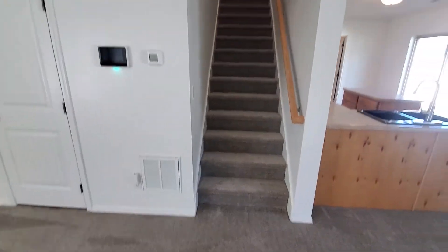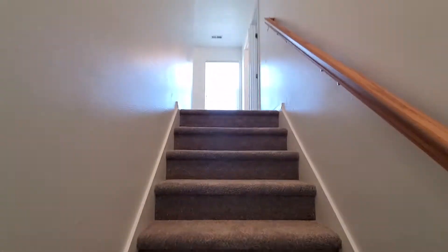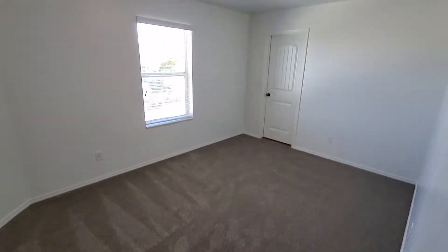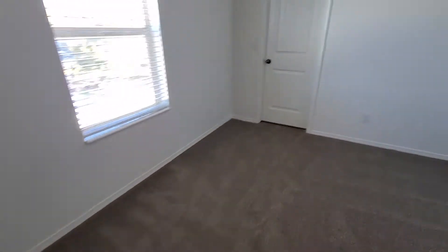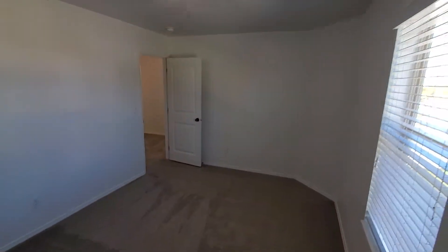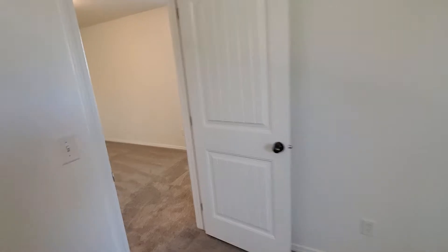All of the bedrooms are up on the second story, including the master suite. You've got one bedroom here — you can see nice neutral colors, carpet is neutral, nice white paint on the walls — and you've got a shared hallway bathroom.